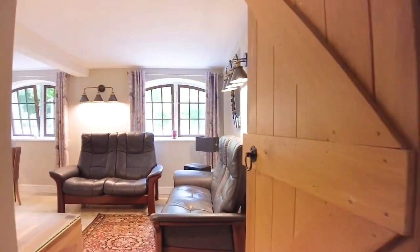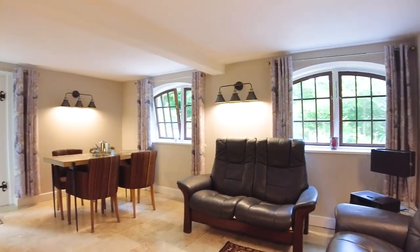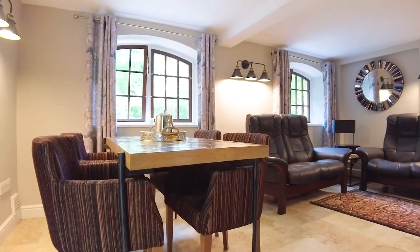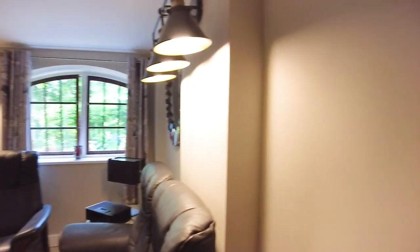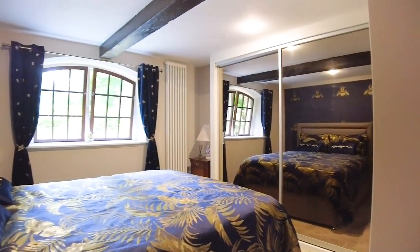As we step inside the ground floor area, this part of the property could serve well as a home annex. It's got separate access from the front door, its own kitchen, bedroom with ensuite facilities, and built-in wardrobes.